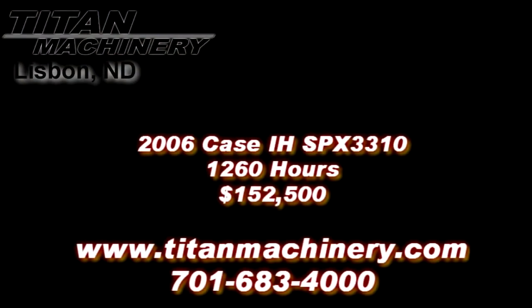If you are interested in this piece of equipment or another piece of equipment, contact our sales department at 701-683-4000 or visit us online at TitanMachinery.com.